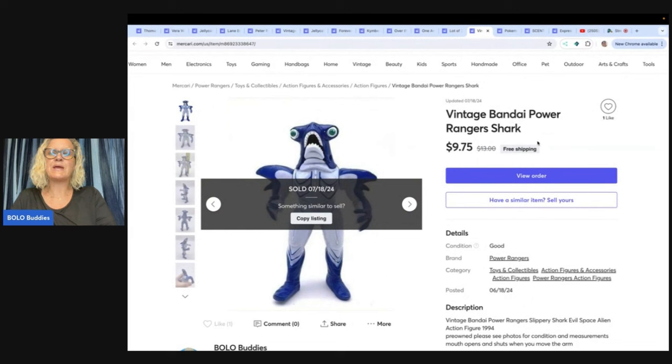This is a vintage Bandai Power Ranger Shark. I didn't make a whole lot on this — I sold it for $9.75 and got the entire $9.75. I probably got this in a mystery toy box at the Goodwill bins or a thrift store in a bulk buy, so I probably had about $0.25–$0.50 in it. After paying the shipping, I probably made $3–$5 on it. Not a great profit.